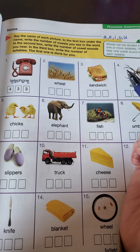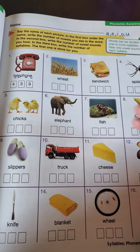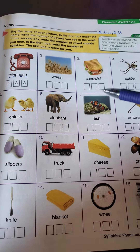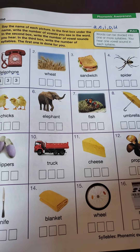Then, syllables — remember when you clap out the word. So: tell, I, phone — it's three syllables, so they put three in the last box. I would go through and do all the first boxes first, and then do all the second boxes so you don't get confused.